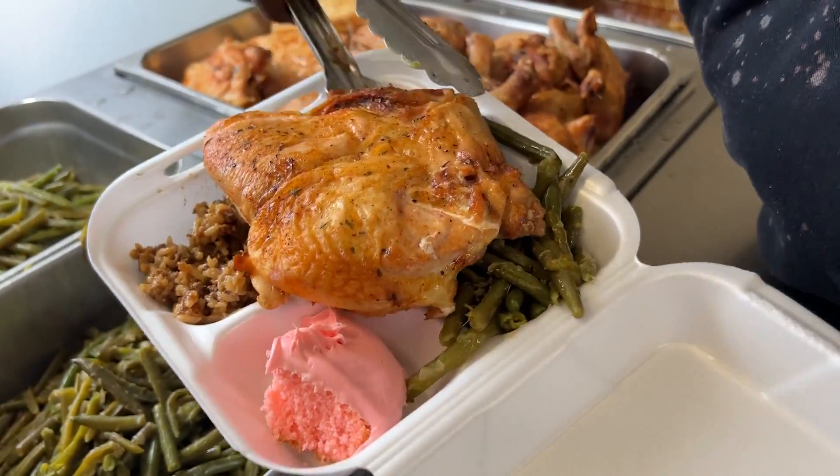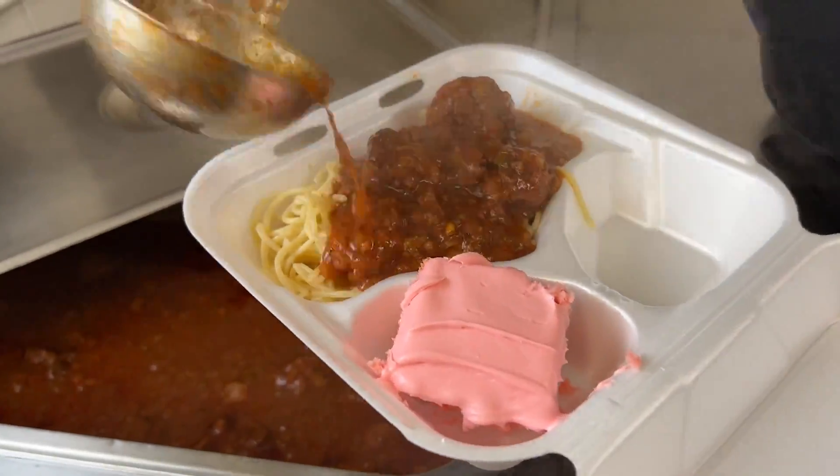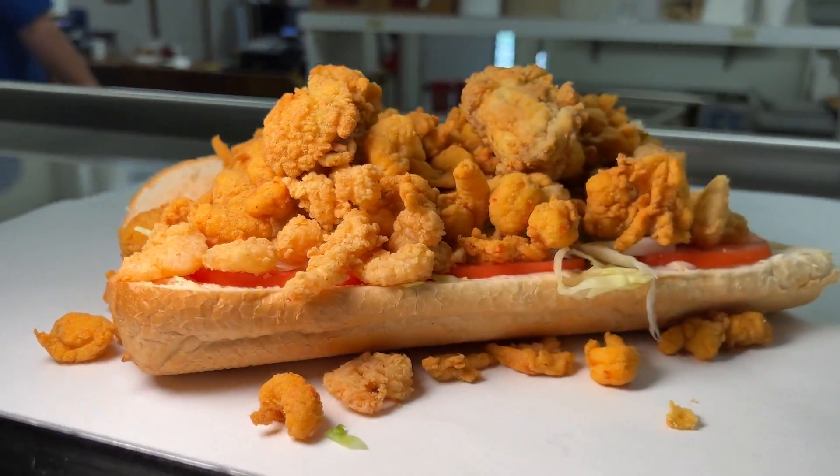We've been open for going on 30 years now. Today on Acadiana Eats. We started kind of as the first po'boy place in New Iberia. The team at Bon Creole showing me their seafood combo po'boy — overstuffed po'boys on the menu today at Bon Creole in New Iberia. Acadiana Eats Thursday in the Berry. I ain't mad about it. Let's go.